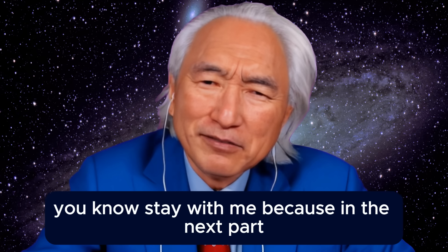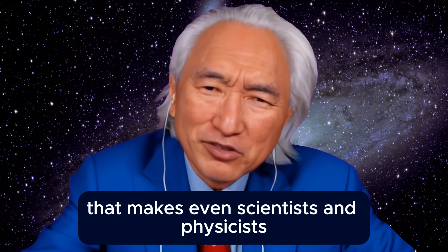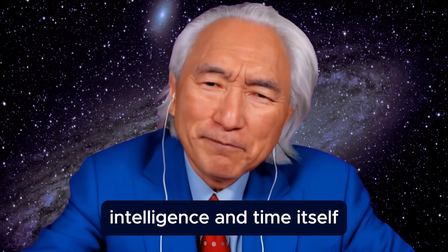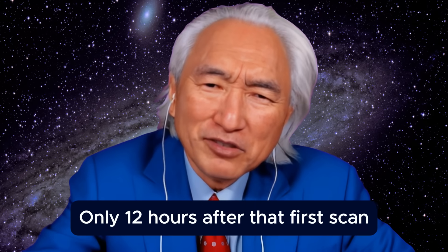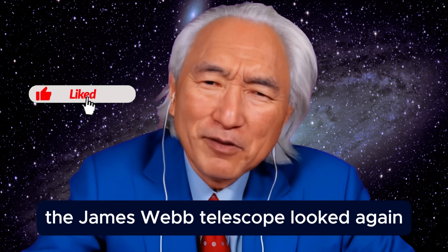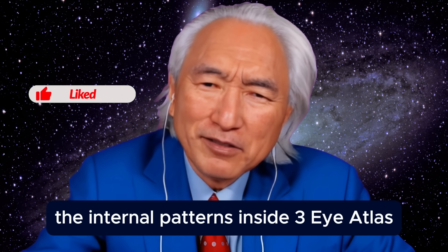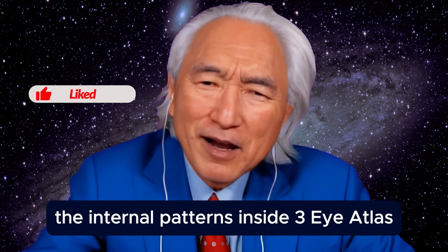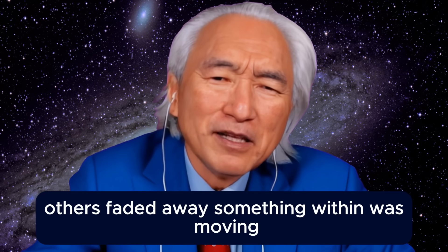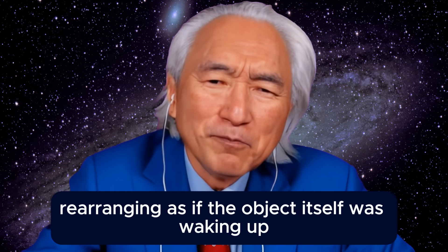Stay with me, because in the next part, the story takes a turn that makes even physicists question everything they thought they knew about life, intelligence, and time itself. Only 12 hours after that first scan, something even more unnerving happened. The James Webb Telescope looked again, and this time the data had changed. The internal patterns inside Three-Eye Atlas were no longer static. Some absorption bands grew stronger, others faded away — something within was moving, rearranging, as if the object itself was waking up.